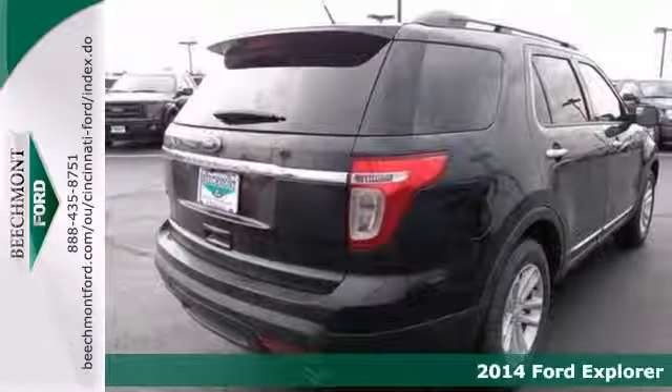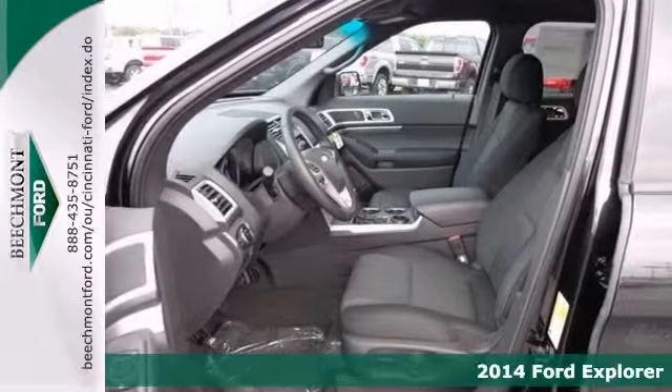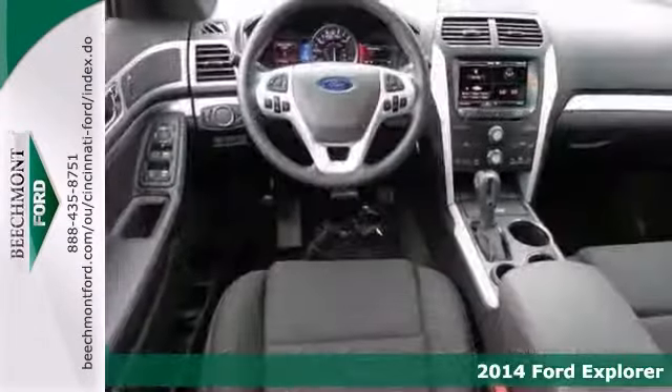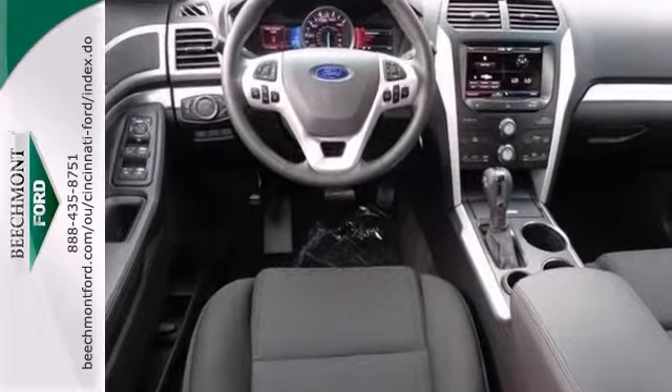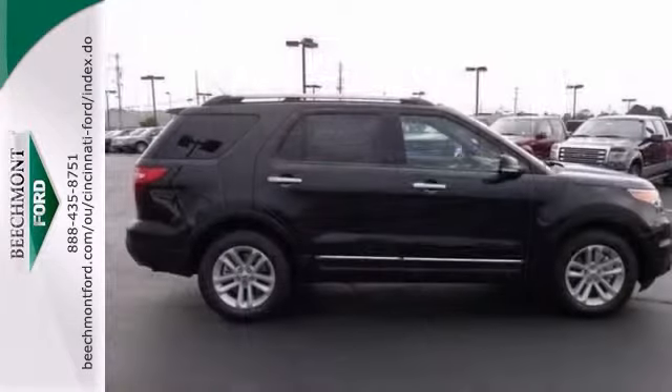Here's a nice 2014 Ford Explorer XLT. It has aluminum wheels, a multifunction steering wheel, keyless entry and cruise control. Add to that privacy glass and a backup camera and you have an attractive vehicle that's just looking for a new home.